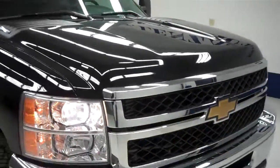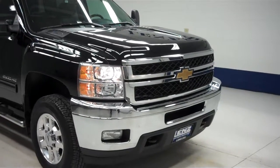To see more pictures of the Chevy 2500, please visit Lensauto.com.